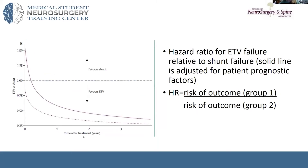In figure four, they talk about the hazard ratio for ETV failure compared to shunt failure. A hazard ratio looks at what is the risk of failure of one group versus another. At the dividing line of one, if you have a hazard ratio below one, an ETV has a higher chance of success or a lower failure risk. If the hazard ratio is above one, that shows that the shunt has a higher success rate.